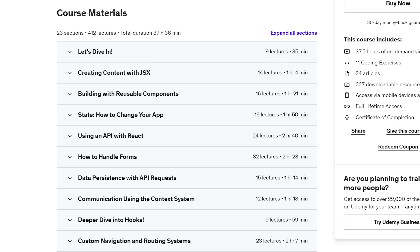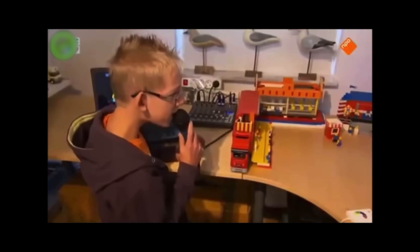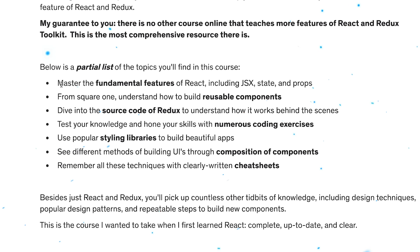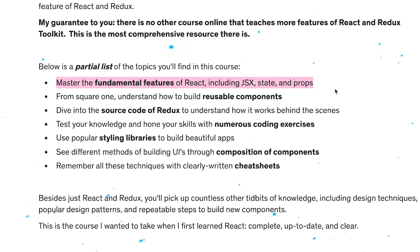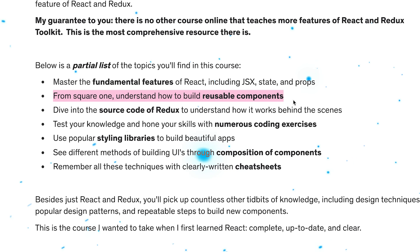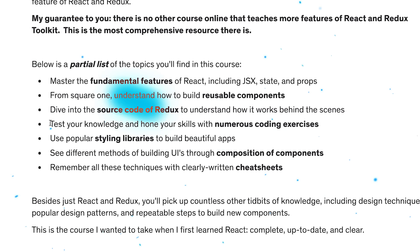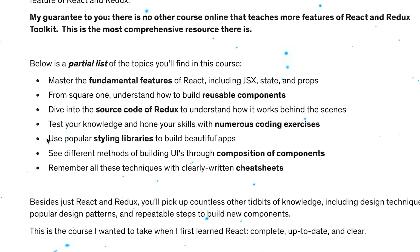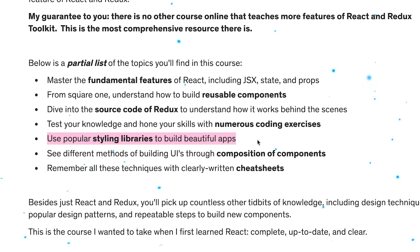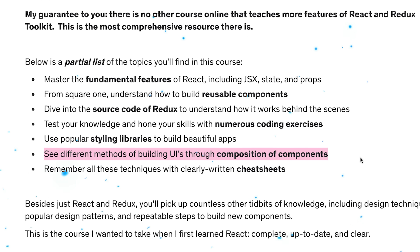I cannot possibly describe everything included in all 23 course sections, but here is a short list of what you can find. The course covers all the fundamental concepts of React like JSX, State and Props, with detailed guides for creating reusable components right from the beginning. There are detailed explanations on how React works, lots of coding exercises for practicing, projects for building your own applications using popular styling libraries, and methods of constructing UIs by combining components in a creative way.